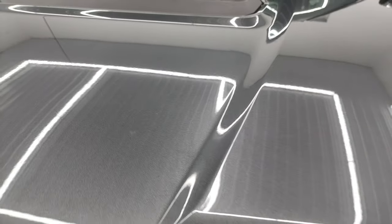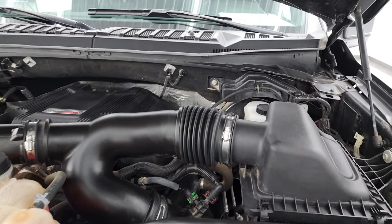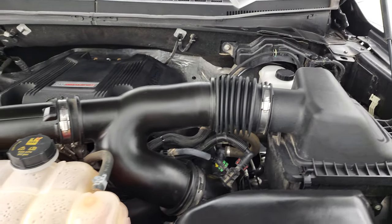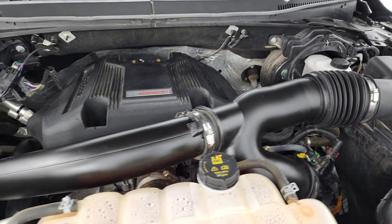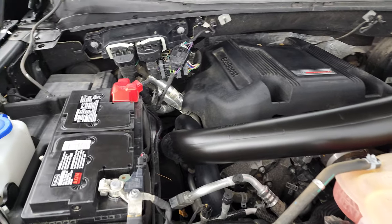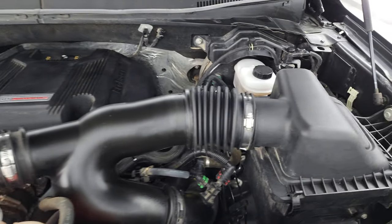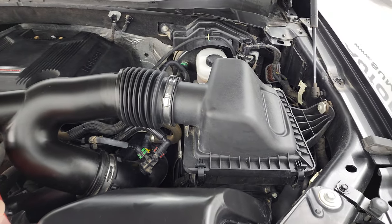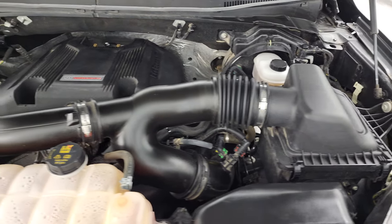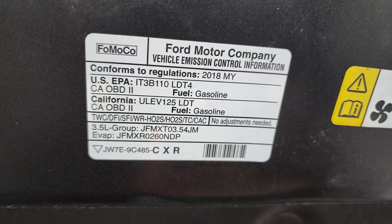Under the hood we have the 3.5 liter high output V6 twin turbo EcoBoost engine. Engine bay is very clean, runs very smooth. Once again this truck has been fully safetied and inspected by our service shop. It has a fresh oil and filter change while the fluids have been checked and topped off, and it is 100% ready to go. There is the emissions sticker.